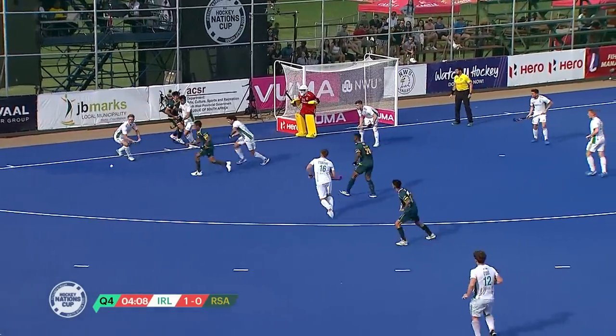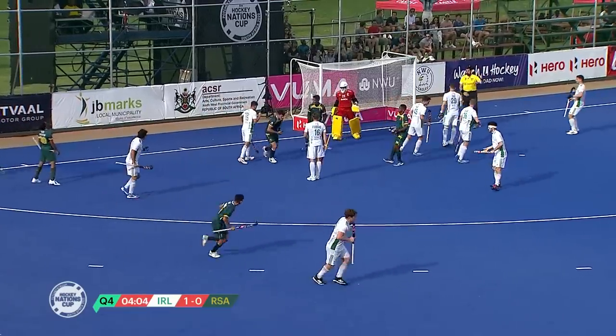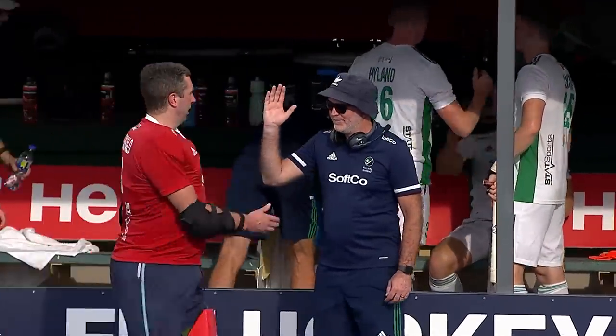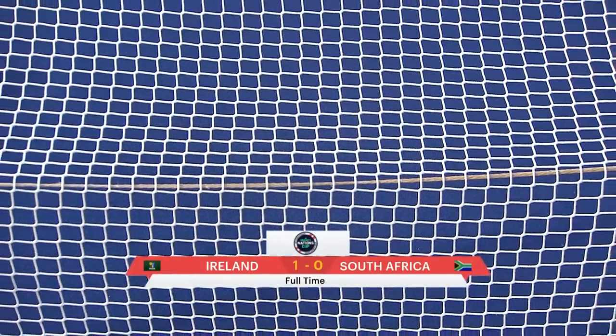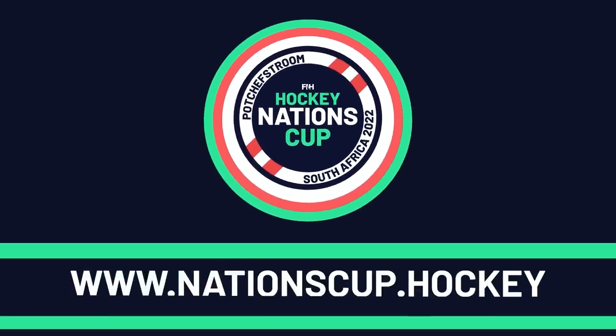Still available, Kasim — and using the back of the stick is the call there from Benjamin Peters. The Irish bench starts celebrating and there goes the hooter! South Africa's winning run comes to an end, and Ireland take this one. They go top of Pool B courtesy of victory over South Africa.